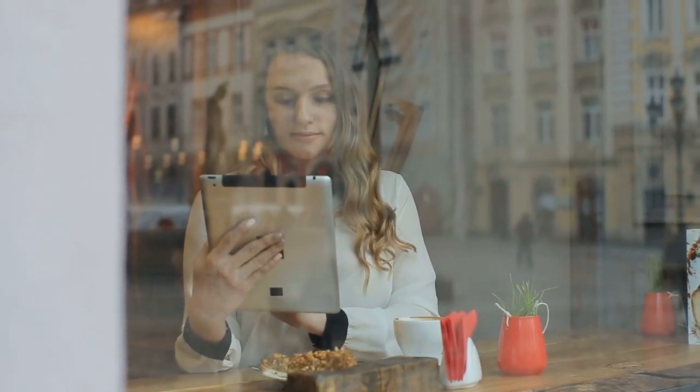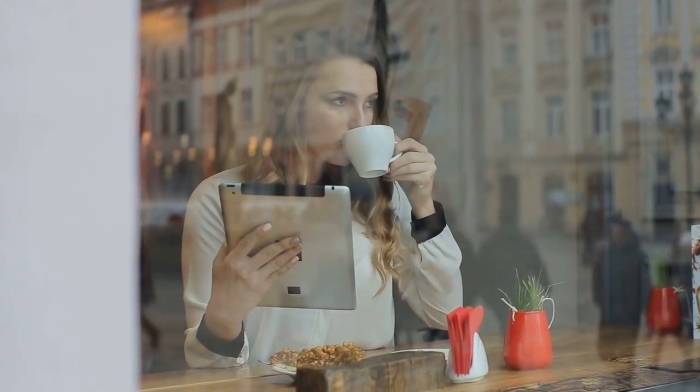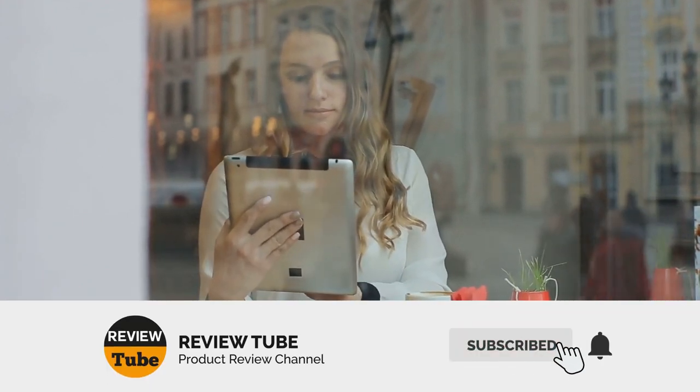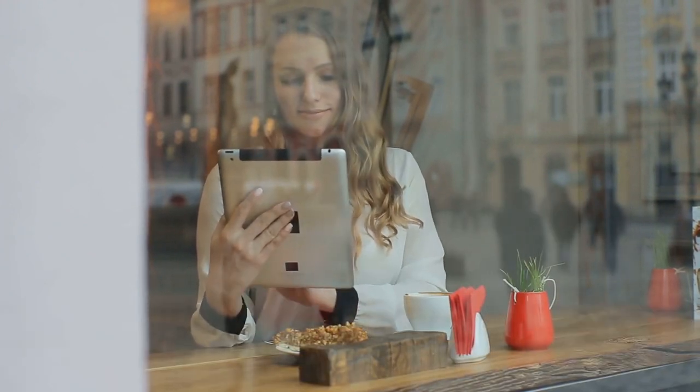So there goes four out of the five items on our list. Did you find anything that you liked? Well if not, don't worry, because the fifth item may be the one that you're looking for. If you haven't subscribed to the page yet, then now is the best time to do so. Don't forget to click on the bell icon to get notified whenever we post new content. Now on to the fifth item.